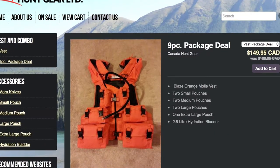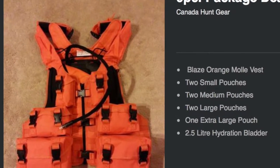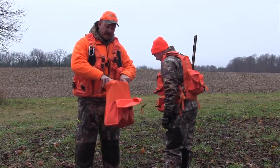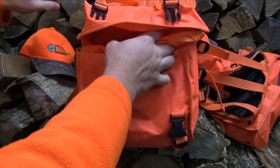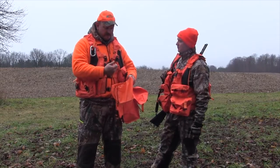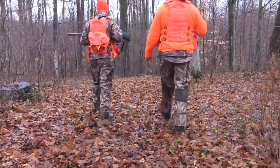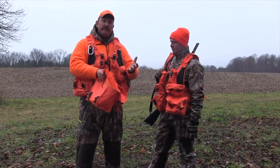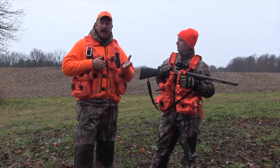What you see here is what you get in the nine-piece package deal — you get the vest and all these pockets. On Ian's he has the pouch at the back; mine is a very large pouch called the extra large pouch. What I put in here is my rain gear, some hats, extra mitts, and a pair of socks, and there's still room for more. There's a handy cinch at the top that keeps it all in. If you're hunting birds, take all that stuff out and there's your bird pouch.